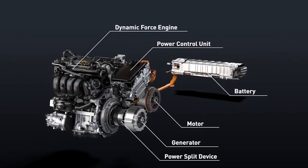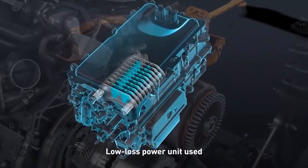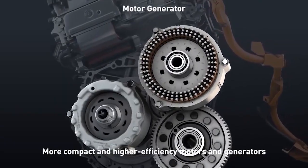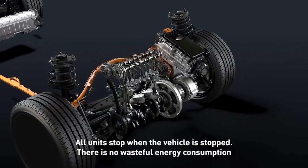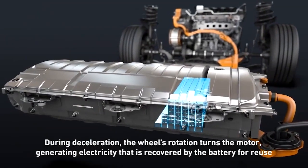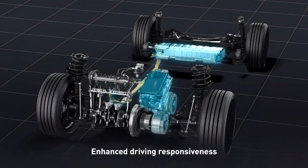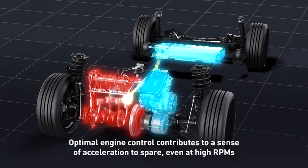Toyota's hybrid system is so exceptional that the company is widely recognized as the world leader in hybrid technology. Toyota's hybrid systems are not just characterized by decent performance and impressive efficiency, but also by their exceptional reliability. This means you can rely on your Toyota hybrid vehicle for years.